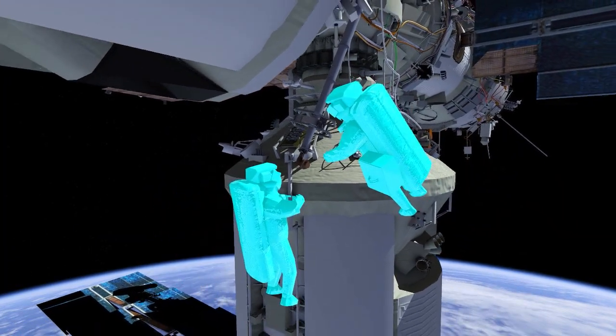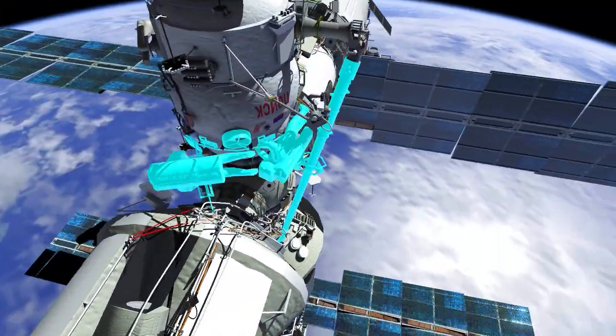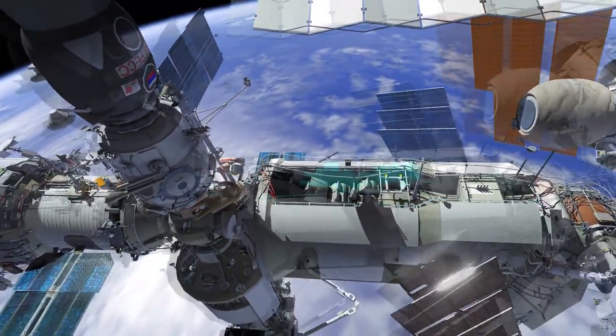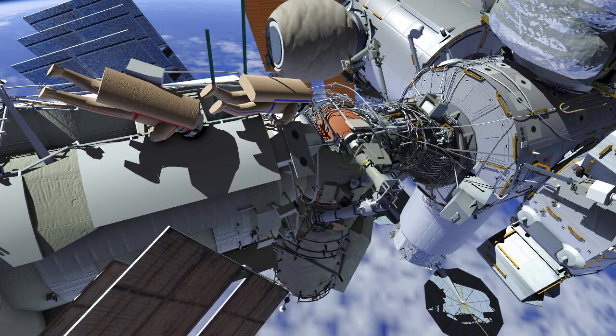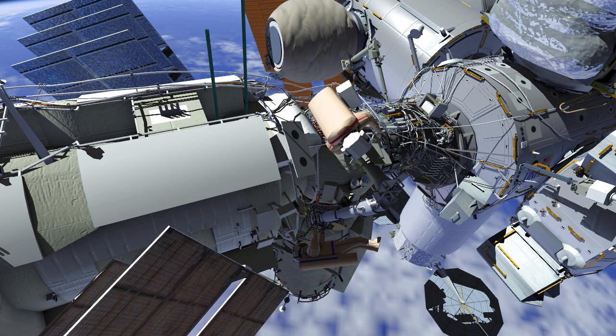After the Strela task, the crew will translate Zenith to the Zarya module. They'll then translate Station Ford along the Zarya module to the Strela 2. Samantha will translate NADR to the end effector, while Oleg translates to the operator post.